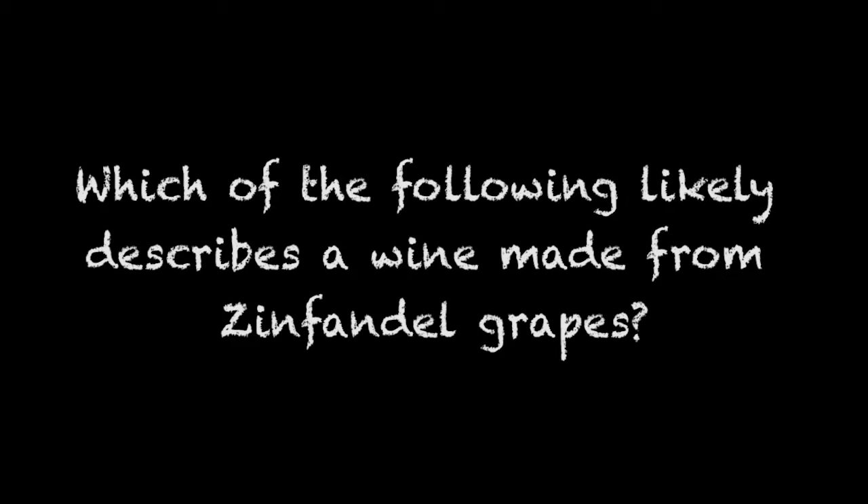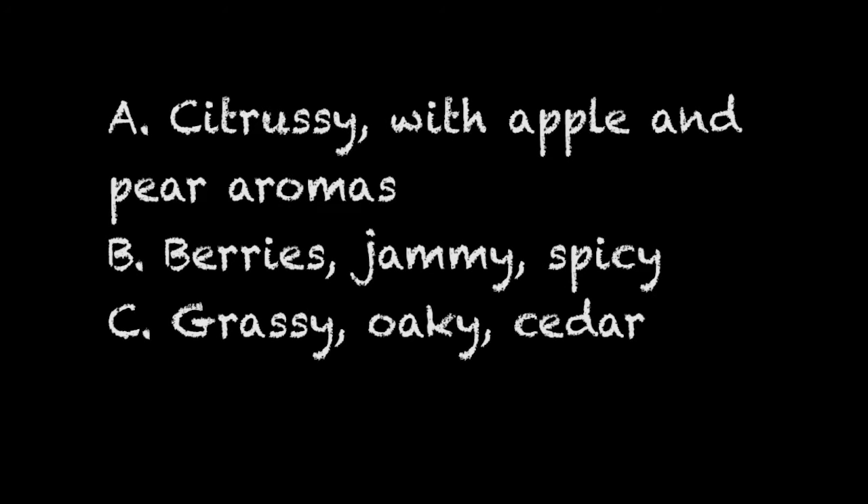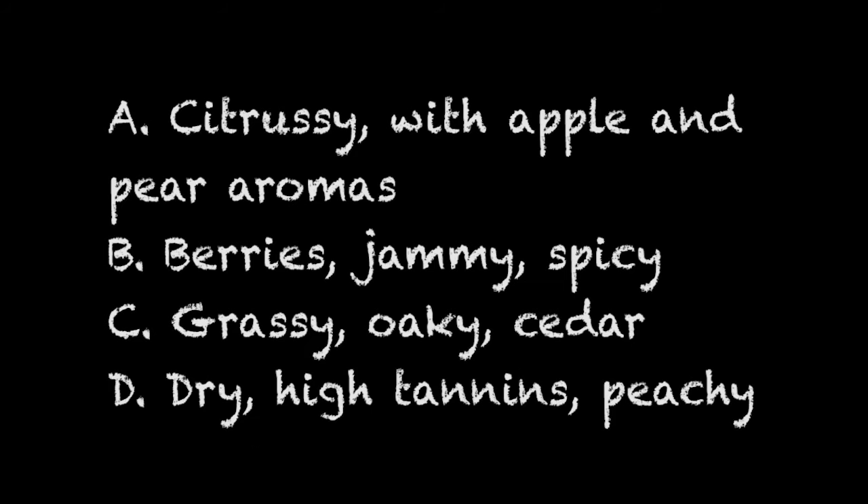Now it's time for a new question: Which of the following likely describes a wine made from the Zinfandel grape? A — citrusy with apple and pear aromas. B — berries, jammy, spicy. C — grassy, oaky, cedar. D — dry, high tannins, peachy.